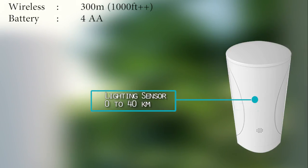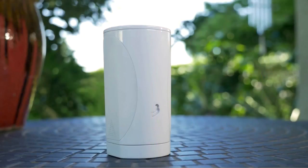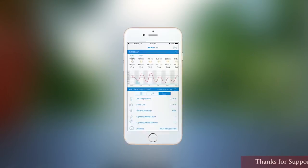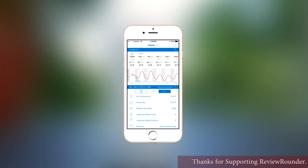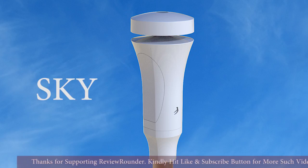Sky comes with a long-life battery and it connects wirelessly to your smartphone, tablet, or home network. You don't have to think about it — when there's something you need to know, it'll alert you. You can also view your data anytime through our smart weather app, as well as other popular weather apps like Weather Underground. And this is Sky.